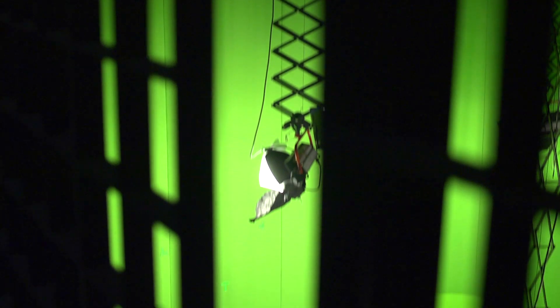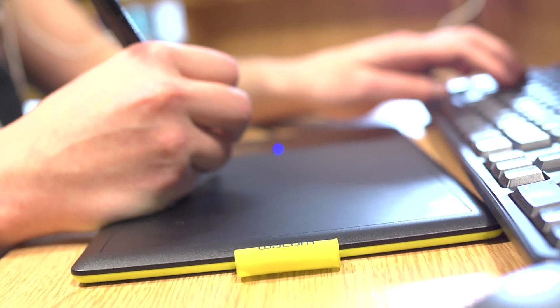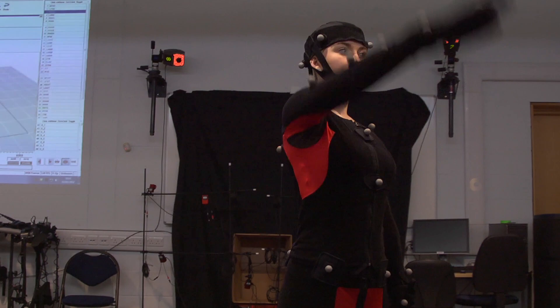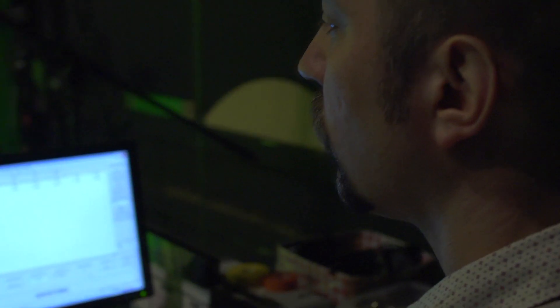Our courses are designed to have strands running through them which we think are key to the skills that students are going to need out there in industry. They come with the ideas, they come with the enthusiasm, they come with something that we want to develop which is experience, and they can do that so well through the facilities that we have.